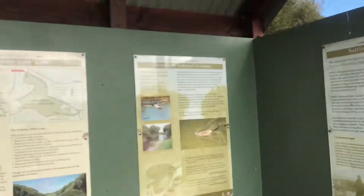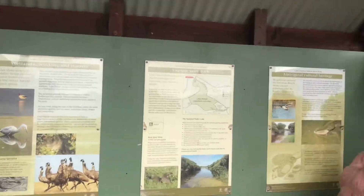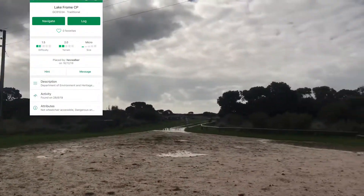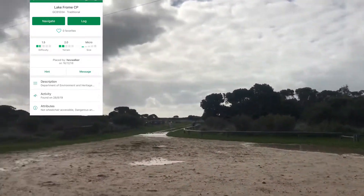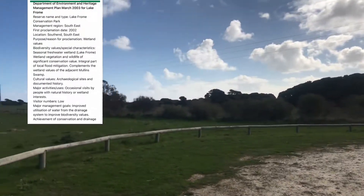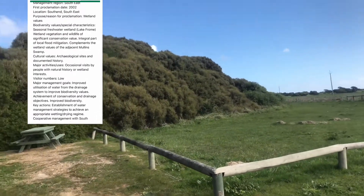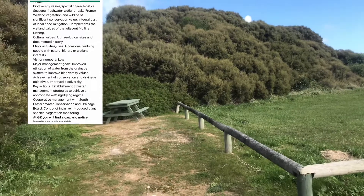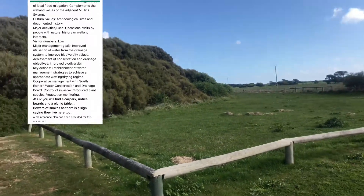We are currently at Lake Foam and the cache we're looking for is called Lake Foam CP. It's placed by Hev Walker, who we've done a cache from before. The description is fairly long so I'll put that up on screen. The proclamation date for the lake was in 2002. It's been found recently — it's a 1.5 difficulty, 2.0 terrain, and the size is a micro.